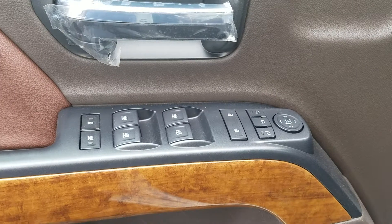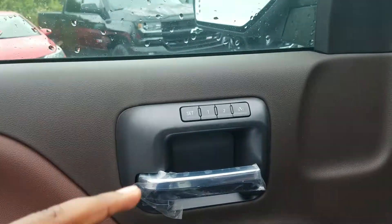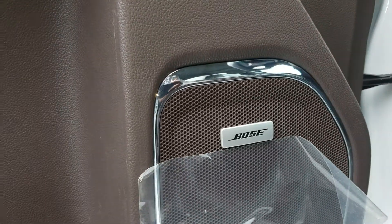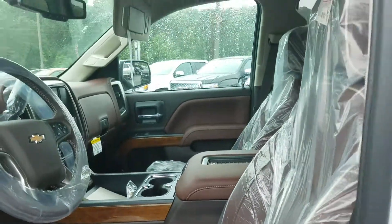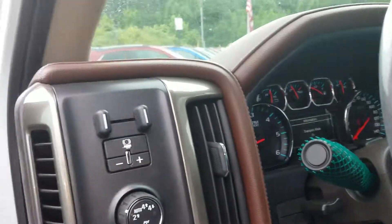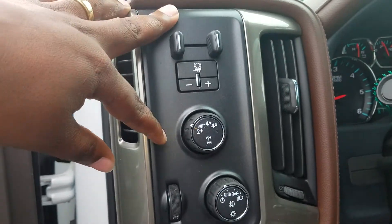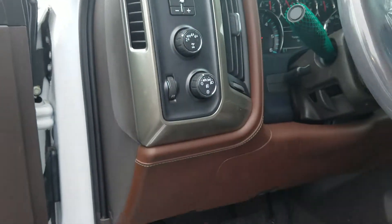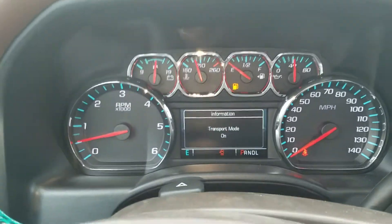It does have your full powered windows, powered mirrors and door, memory seat setting, the premium Bose sound, and your power seat with lumbar support. Even with the plastic on, your steering wheel — the vehicle is equipped with four-wheel drive, which you select right here, with your trailer brake control as well.